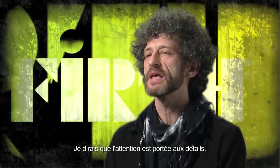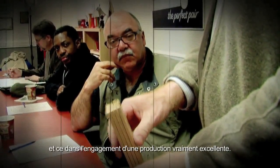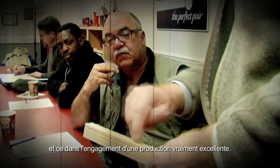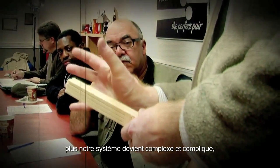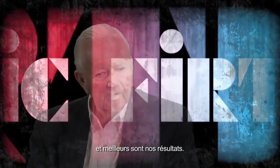I would say the attention which is paid to detail and the commitment to really produce an excellent product are key. The more we learn, the more complicated and complex the system becomes, but the results also become much greater.